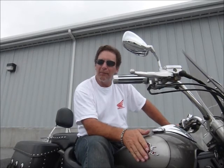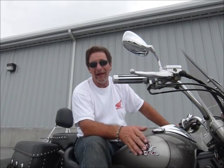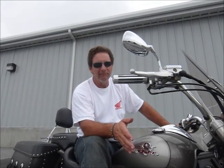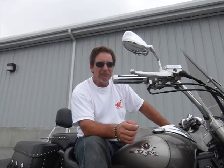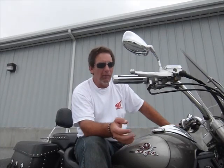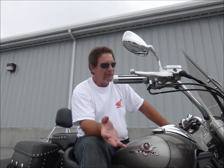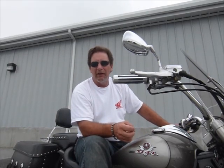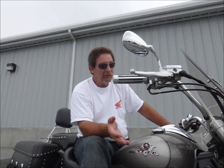Hi, this is Tim at Diamond Motorsports and today I'm sitting on a 2002 Yamaha V-Star 1100. This bike has been well looked after by the previous owner. It has a lot of extra things on it and the 1100s get good fuel mileage. This bike is in great shape — it only has 35,000 miles on it, which isn't all that much, and it's just a beautiful bike.